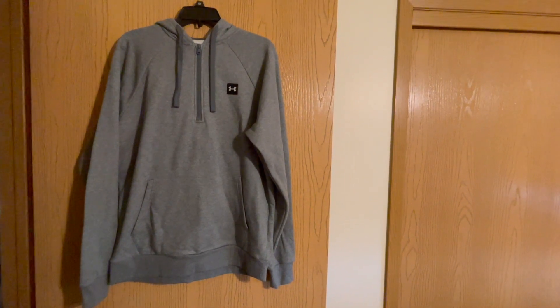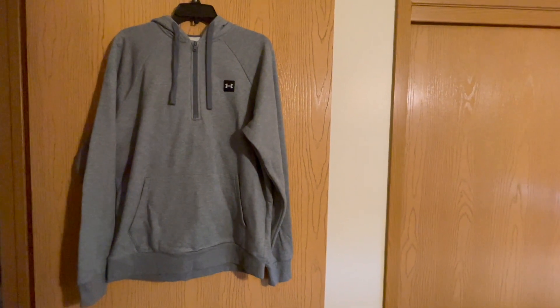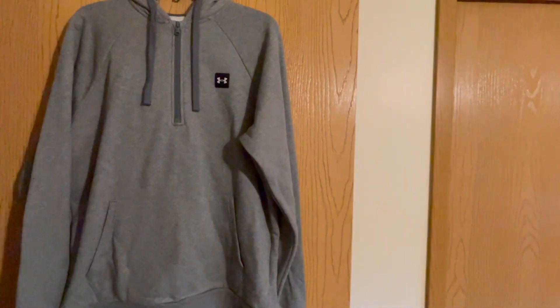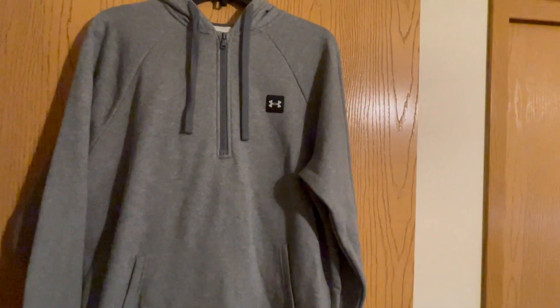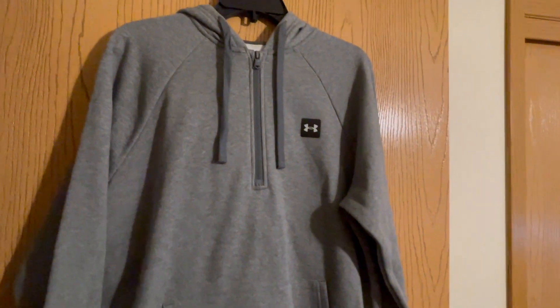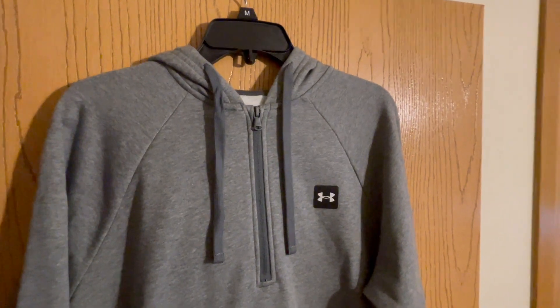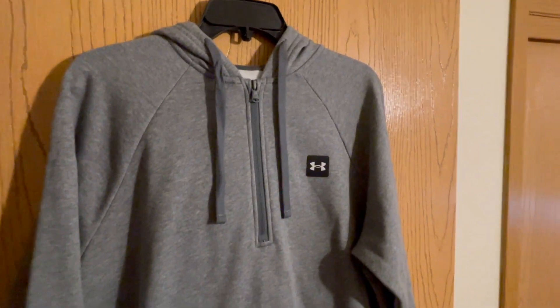Stay warm and stylish with the Under Armour Men's Rival Fleece Half Zip Hoodie. Looking for the perfect blend of comfort and style? This hoodie combines cozy warmth with a sleek design, making it an essential addition to your wardrobe.